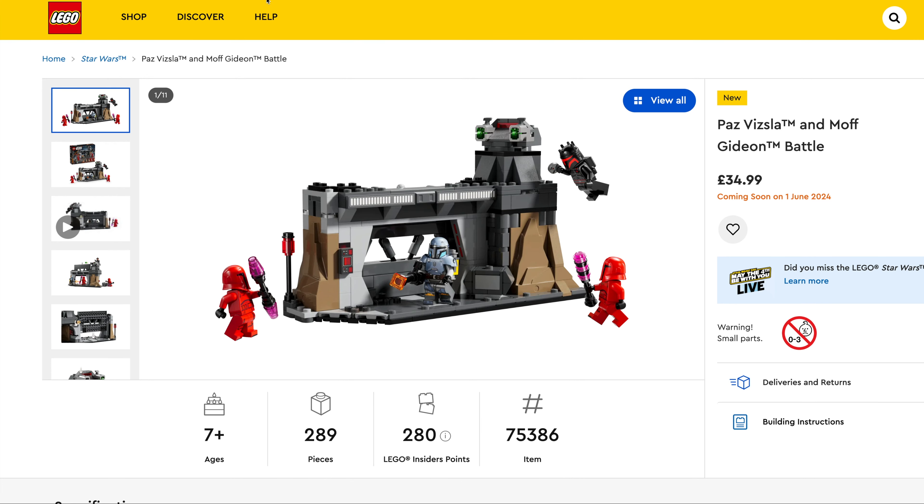We've then got the Aston Martin Safety Car and AMR23, $44.99, set number 76925, 564 pieces. And last of the Speed Champions we've got the Lamborghini V12 Vision GT Supercar, £20.99, set number 76923, 230 pieces.